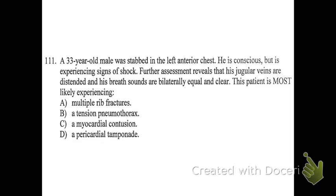Number 111. A 33-year-old male was stabbed in the left anterior chest. He is conscious but experiencing signs of shock. Further assessment reveals that his jugular veins are distended and his breath sounds are bilaterally equal and clear. This patient is most likely experiencing: A, multiple rib fractures; B, a tension pneumothorax; C, a myocardial contusion; or D, a pericardial tamponade.